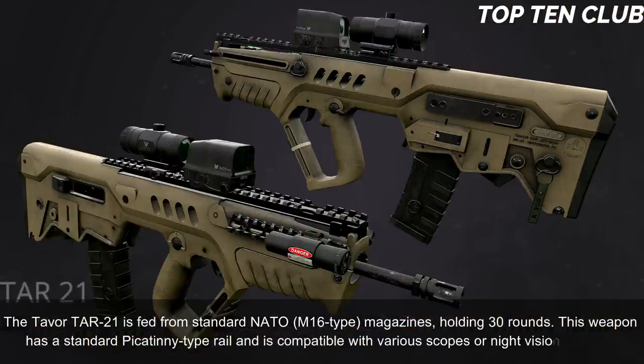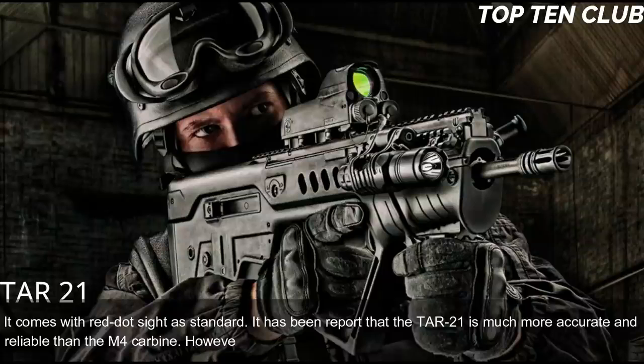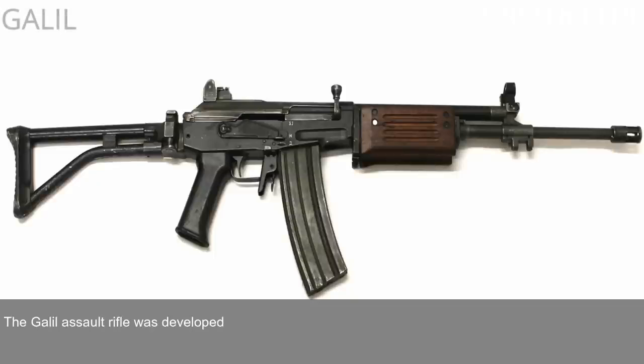The weapon has a standard Picatinny-type rail and is compatible with various scopes and night vision systems. It comes with a red dot sight as standard. It has been reported that the TAR-21 is much more accurate and reliable than the M4 carbine, though it loses accuracy compared to the M16 due to a shorter barrel. This assault rifle is compatible with the US M203 40mm under-barrel grenade launcher.